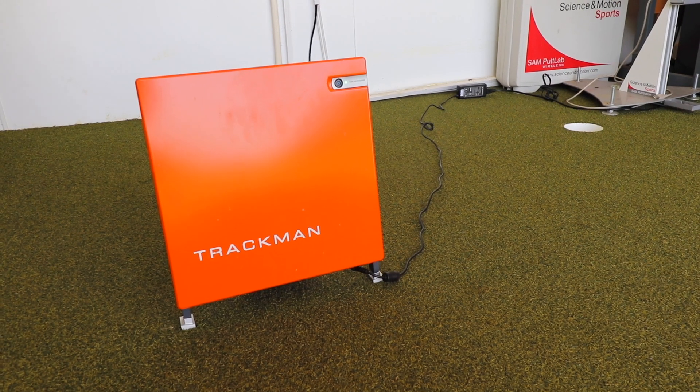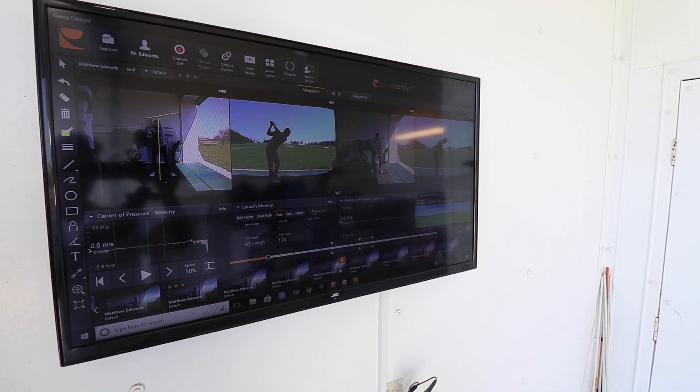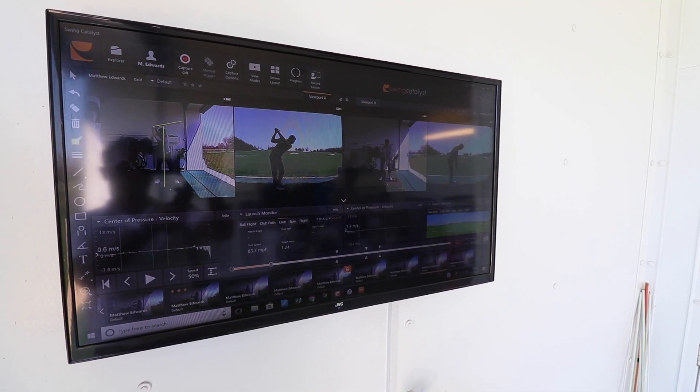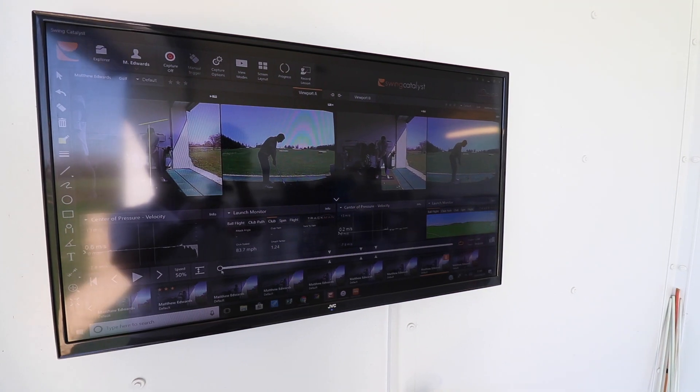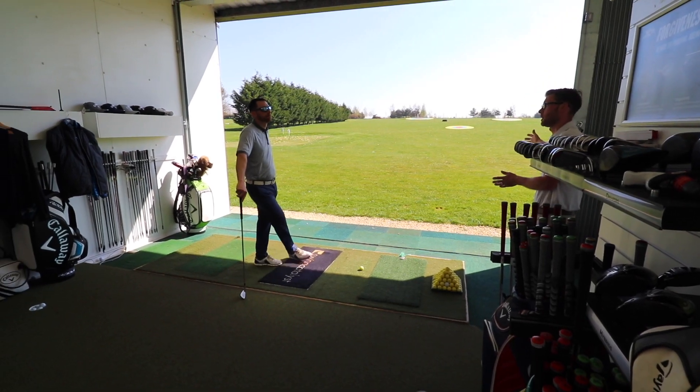And you've got the Trackman as well, which is nice — popular on tour. It's probably my most used tool. Most swings are hit off the pressure plates, but I'm not always looking at that data. It depends on what the player's doing, how they're moving, and if there's something we can get them to focus on via the ground, because that's the one constant we all have. We don't always have a golf coach behind us, but we always have the ground to feel. Generally my Trackman is definitely my most used tool — not just in terms of ball data, but skills testing and measuring how a player's performing and putting them under some level of pressure. So it's handy as both a training tool and a teaching tool.